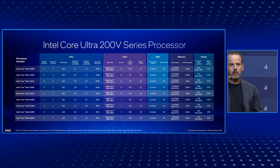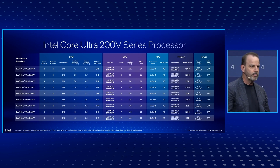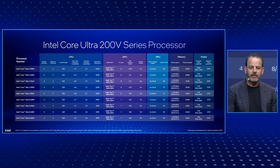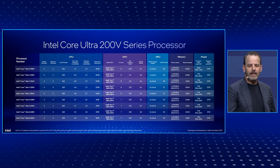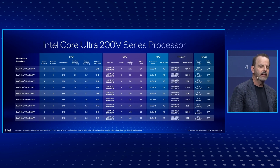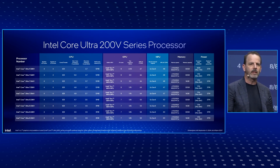Just a few quick notes: all SKUs feature four performance cores and four efficient cores — eight cores total — at least seven XE graphics cores, at least a 40 TOPS NPU, and LPDDR5 at 8533 in either 16 or 32 gigabyte configurations. The Core Ultra 9 288V at the top of the stack features the very best performance possible across all three engines: CPU, GPU, and NPU.